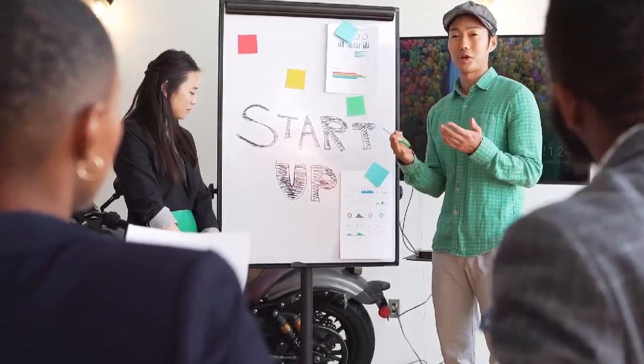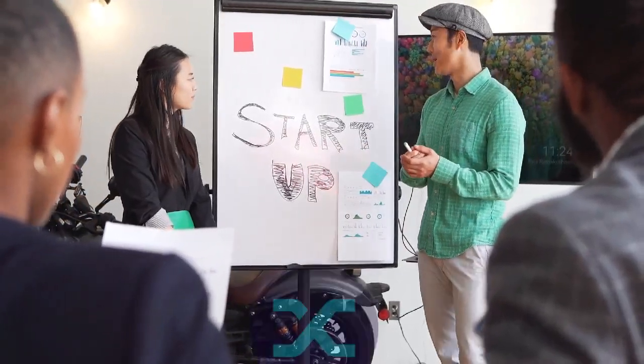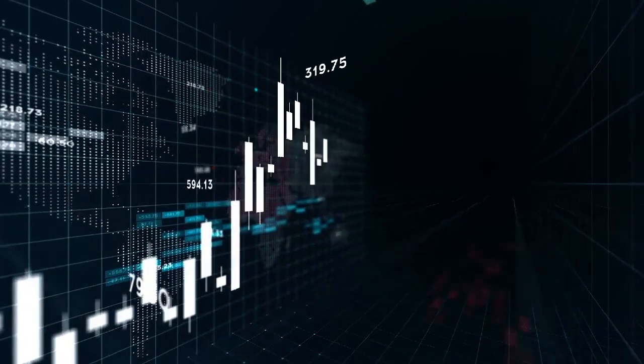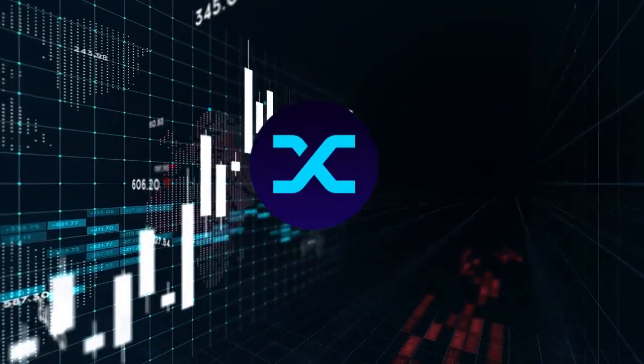In this video, I will be discussing everything you need to know about Synthetix coin, if this price is the best price to buy, and finally I will be talking about the price prediction of Synthetix and my reasons for that.